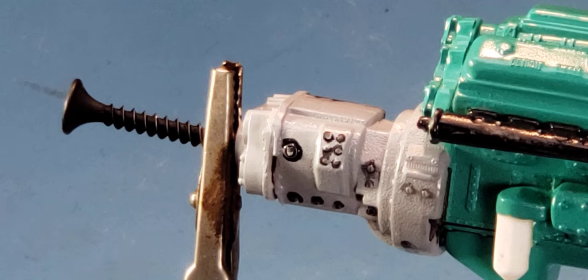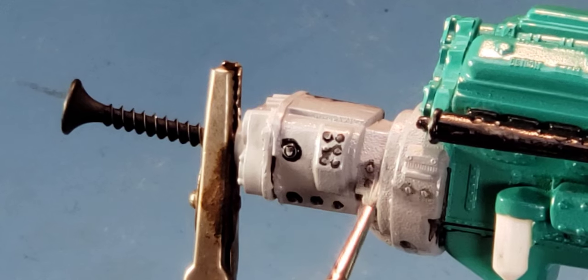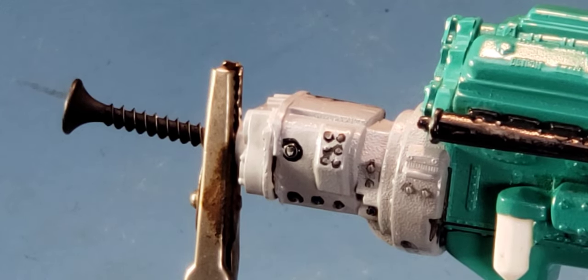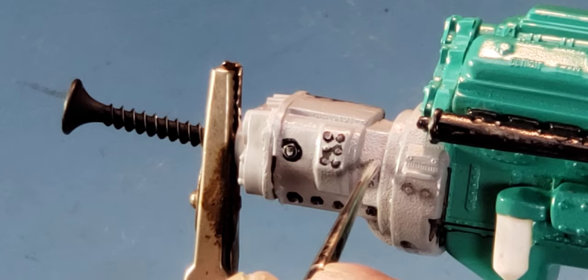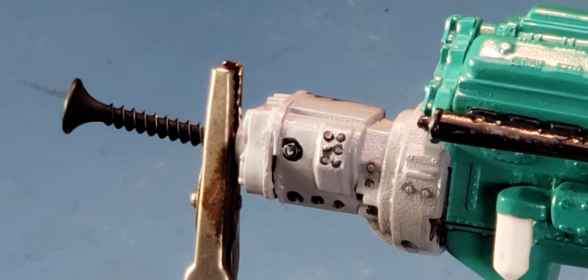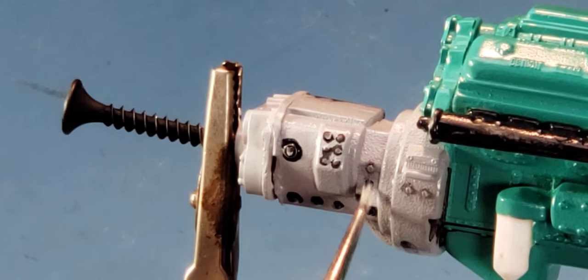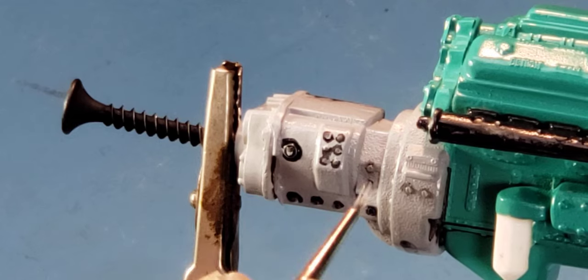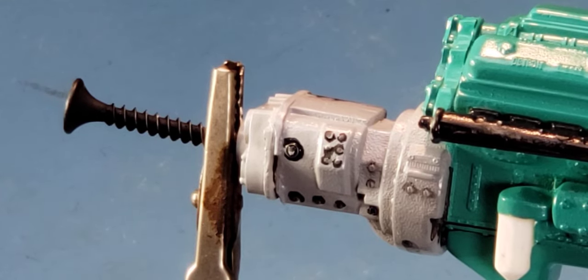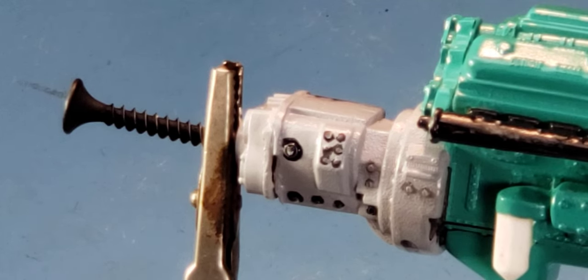Remember, you have to hit your model — or the piece you're going to weather using oils or panel wash — with gloss first. When you're done with the model and it's up on the shelf and completely dried the next day, you can hit it with your dull coat or semi-gloss, whatever you originally intended. But for applying the process you've got to use that smooth gloss so the paint doesn't dig into the plastic and still sits on top and you can play with it.